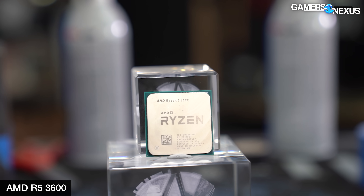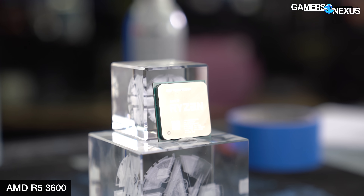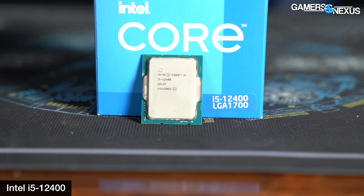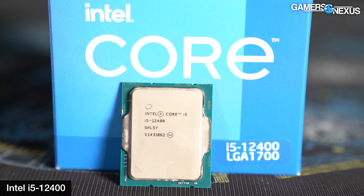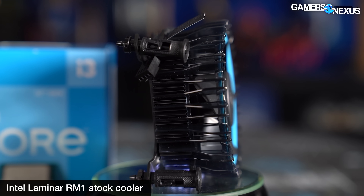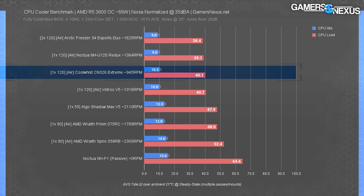The CN-326 is geared towards low to mid-tier CPUs, so we're using a lower R5 heat load only — there's no point testing higher-end heat loads it isn't designed for. The 68-watt heat load is representative of R5, non-K i5, and i3 CPUs. We really wouldn't recommend using the CN-326 above that. In our noise-normalized test, all coolers are set to the same 35 dBA at 20 inches to provide an even playing field, preventing coolers from brute-forcing with loud high-RPM fans. All coolers use their included fans with no hardware changes.